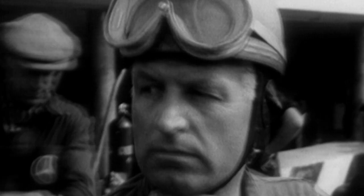Helmets became compulsory for Formula 1 in 1953. First there were open face designs like this one here, but Jochen Rindt changed them in 1970 when a little stone flew into his face during a race in France. Today, driving at full speed without a visor would be impossible.